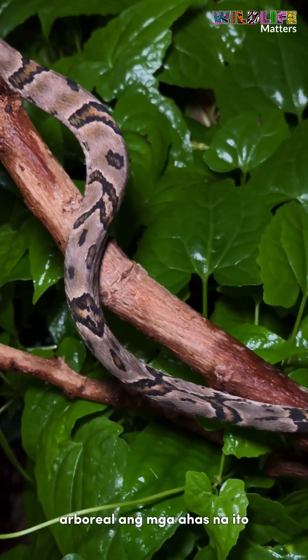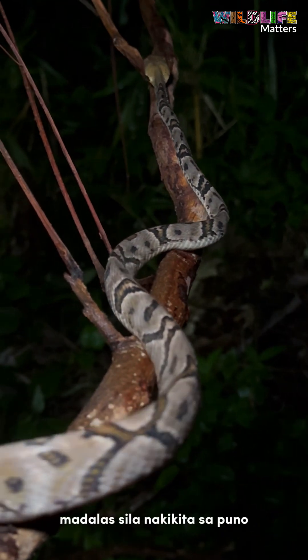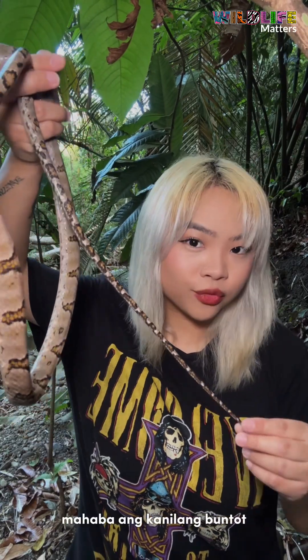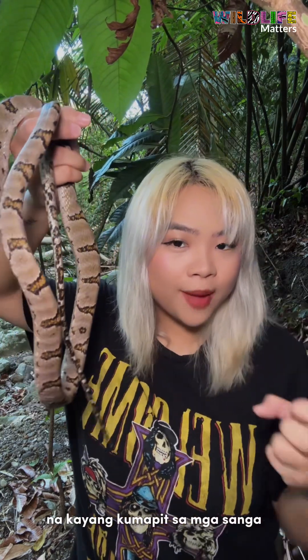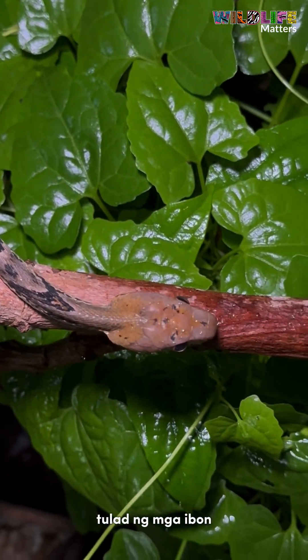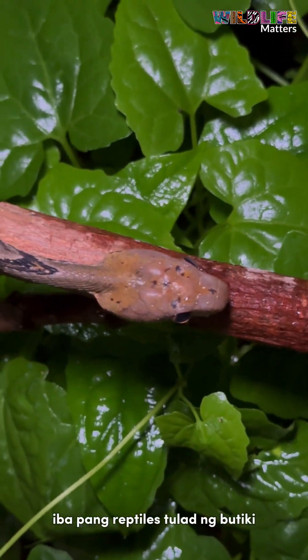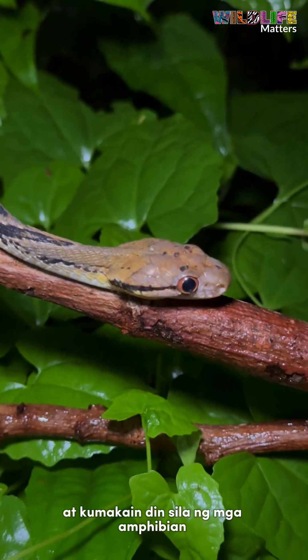These snakes are arboreal, which is why they have slender bodies that help them easily climb up trees. They spend most of their time in trees, and aside from that slender body they also have really long tails which are strong enough to grip onto branches. They feed mostly on prey items you also find in trees — those include birds, bird eggs, other reptiles like small lizards, and amphibians like frogs.